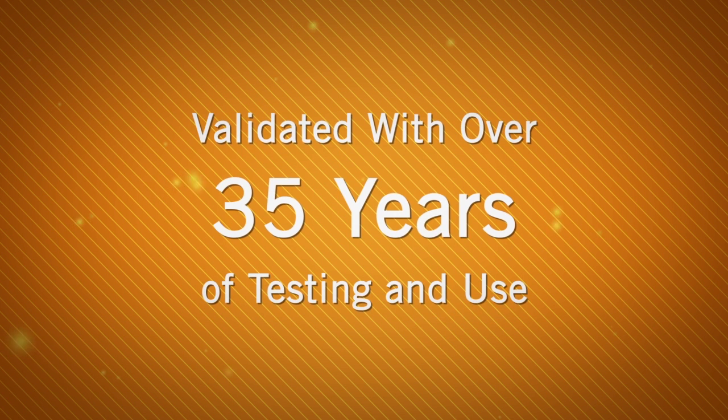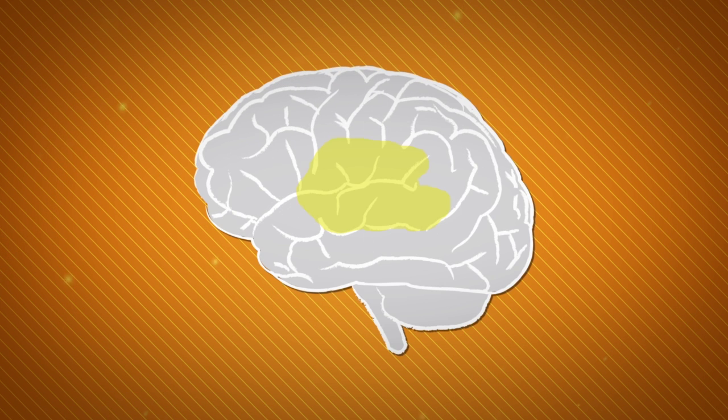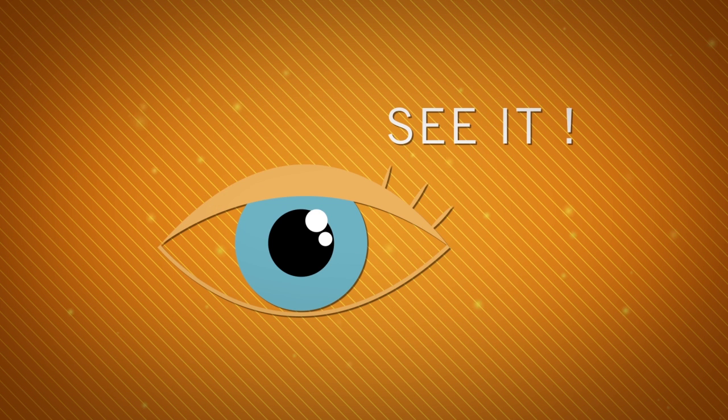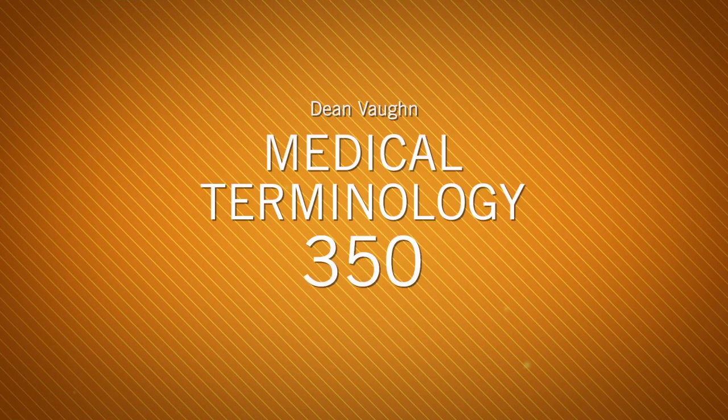An exclusive system validated in over 35 years of testing and use, the Dean Vaughan Total Retention System dramatically increases the ability to mentally store, process, and retrieve information. This proven system of instruction accommodates multiple learning styles. The following demonstration takes you through a sampling of the Medical Terminology 350 course, so you can see for yourself just how effective this system is.